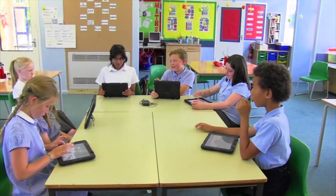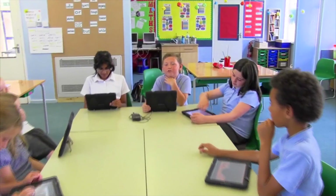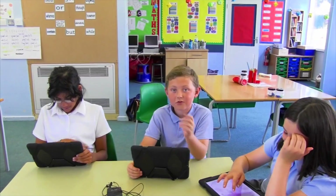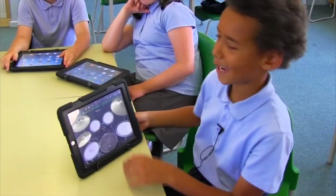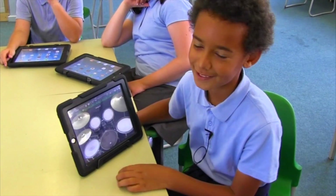When we first got the iPads, no one really knew what they were for, but as we started using them we started getting the handle of how to use them, and it's made our learning a bit better because you can go on the internet and find information and stuff. Some apps they have are good for learning and drawing and stuff like that.